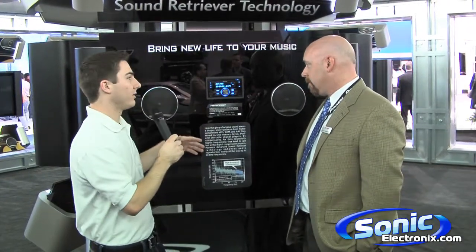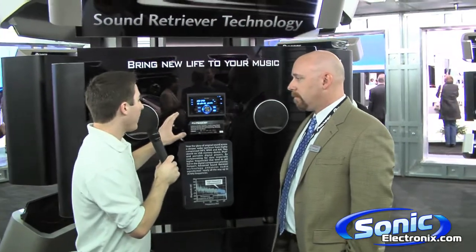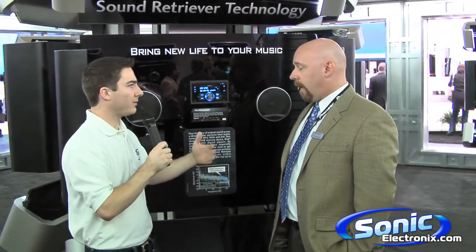Now we have this set up as a display to really showcase that technology and to hear it, and we're going to hopefully be able to pick that up on the microphone. We want to go through and show this particular unit — we have it set up so we can go through, and there are two stages of ASR on display.